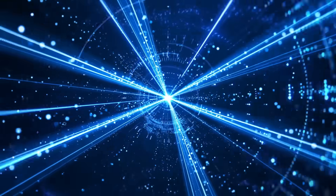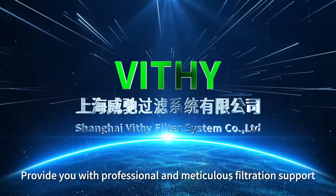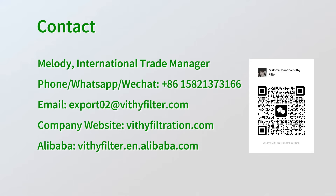Shanghai Vithy Filter System Limited Company, Shanghai High-Tech Enterprise, provides you with professional and meticulous filtration support. For more information, visit our website.